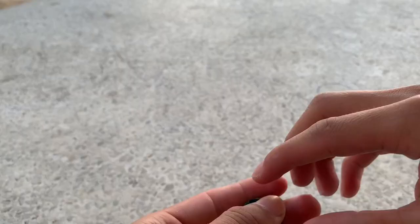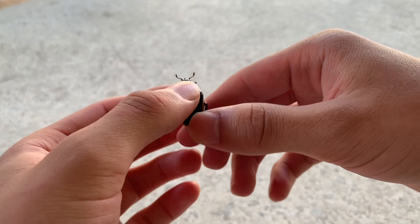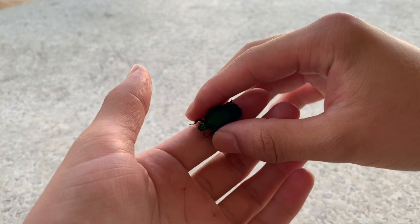Underneath all of this hard exoskeleton is what is known as a flight wing. The flight wing is what's used to help these guys fly. I've actually seen some people tie string around the elytra so that they could have the beetle fly. Let's take a look at the underbelly — it's really shiny.